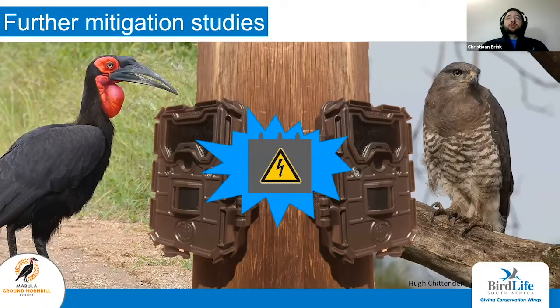We want to investigate further ways to mitigate this threat for the southern banded snake eagle — for instance, ways to discourage them from perching on transformer boxes. For this, we're collaborating with the Magudu Ground Hornbill Project. We'll do some studies on southern ground hornbills that will be transferable to the southern banded snake eagle, because the southern ground hornbill also has a tendency to get electrocuted by these transformer boxes.